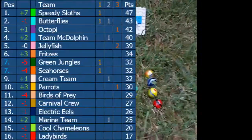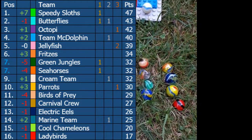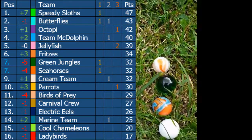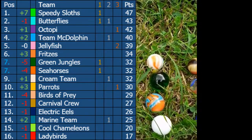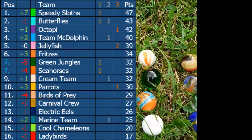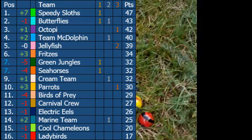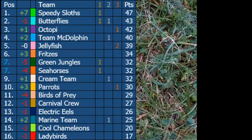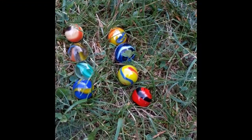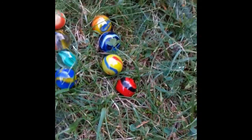Looking at our standings, the Speedy Sloths are at the top with the Butterflies. Second are the light green and mint green teams - basically the Octopi - then the Jellyfish, McDolphin, and Green Jungles. Pretty much everyone's close except the bottom two teams: the Cool Comedians, the yellowish-greenish team with blue and red, and the red and black team, the Ladybirds.